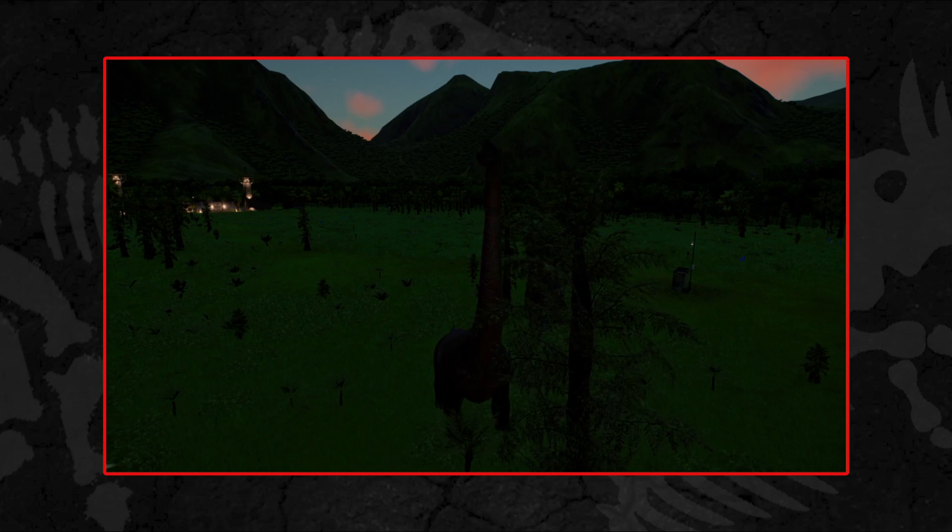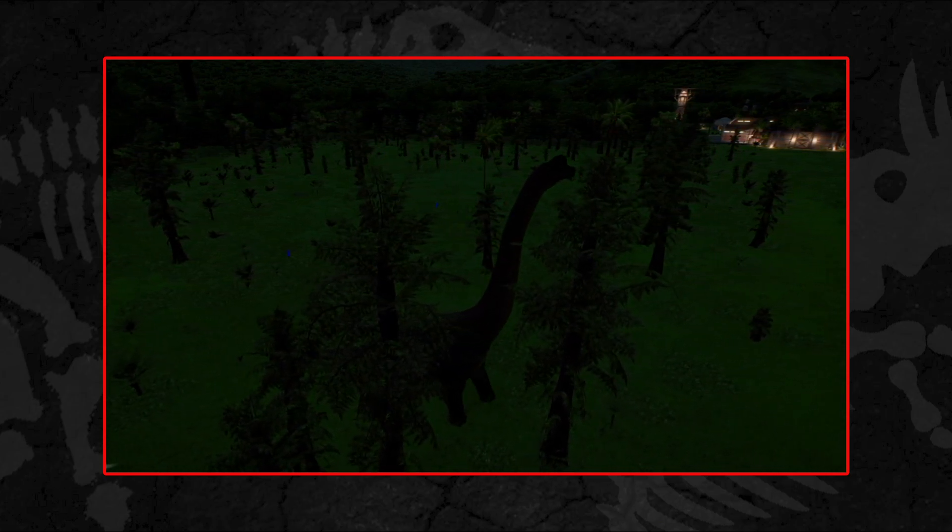In 1988, just a couple of years before Michael Crichton penned Jurassic Park, the American palaeontologist Gregory S. Paul highlighted significant differences in the bones associated with the African Brachiosaurus and those associated with the Brachiosaurus from the Morrison Formation of the USA. He still thought the African and American fossils represented closely related animals, but proposed that a subgenus be established, proposing Giraffatitan for the African subgenus.